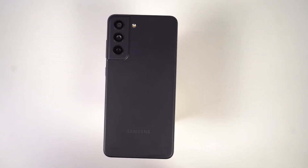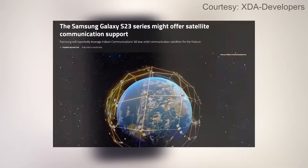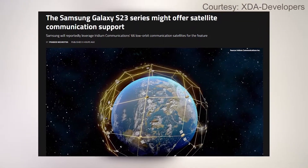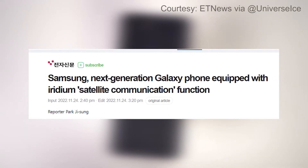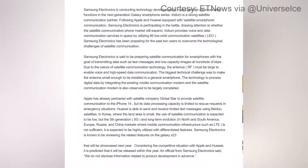So, now Samsung's probably gonna copy Apple. Or maybe not. Here's the thing — Samsung might offer satellite connectivity for emergencies, just like Apple and Huawei. According to the latest rumors, Samsung has been working with the US-based Iridium Communications to provide satellite connectivity for their upcoming series.